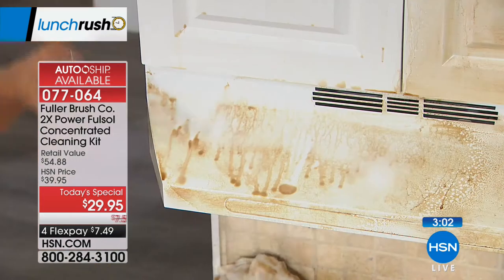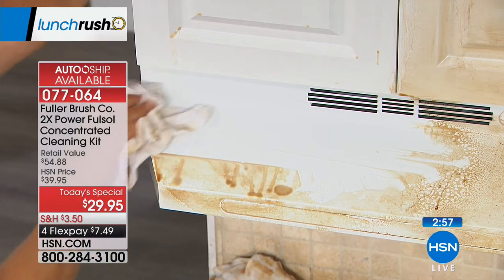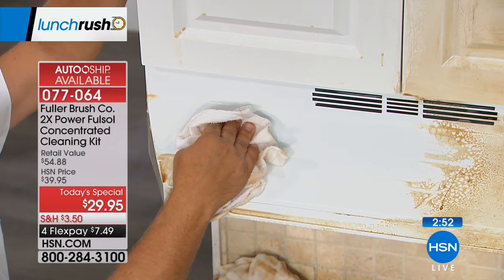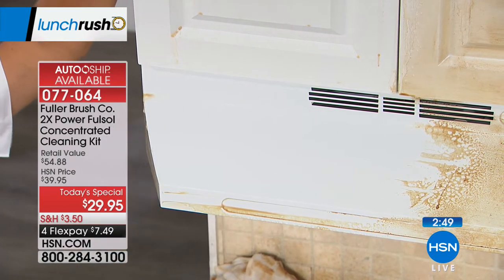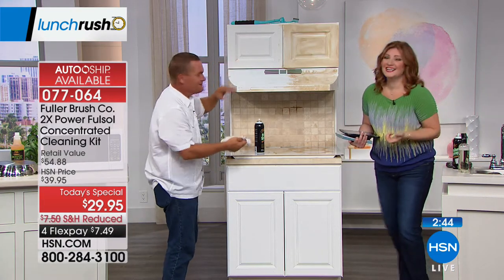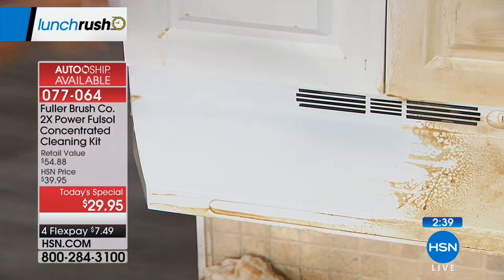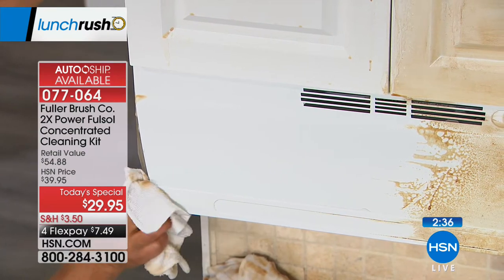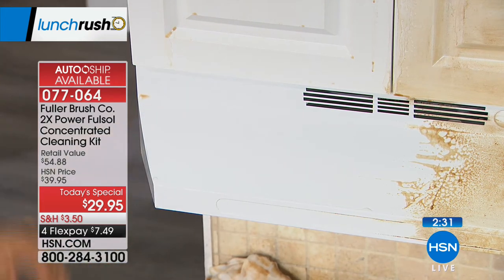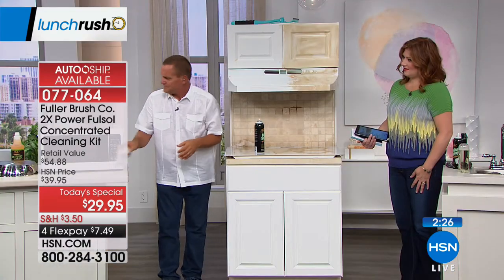You can also spray it on vinyl or metal mini-blinds, louvered doors, or plantation shutters. Look at this tacky, sticky dirt on top of your fridge, on your hood range — spray it on and it easily wipes away. Again, let it set two to three minutes and use a damp cloth, because you always use it with water and it wipes right away.